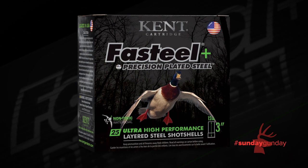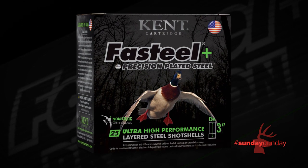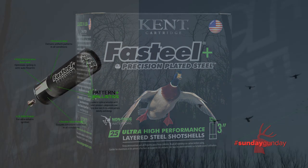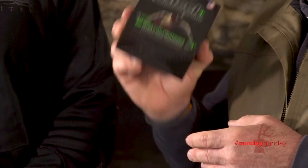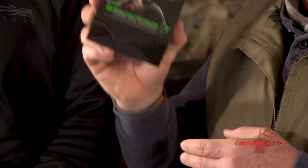It'll be out in time for the fall flight, right? Yes sir. And what's it going to be priced at? $27 to $29 a box. Very attractive price if you're a little price conscious about the TSS and the bismuth stuff out there. Check out Kent Fast Steel Plus, available now this fall.